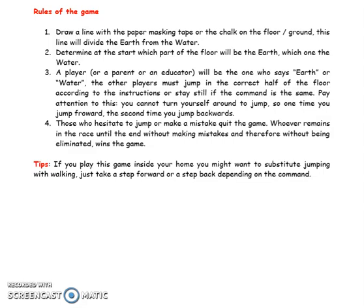If you play this game inside your home, you might want to substitute jumping with walking — just take a step forward or a step back depending on the command.